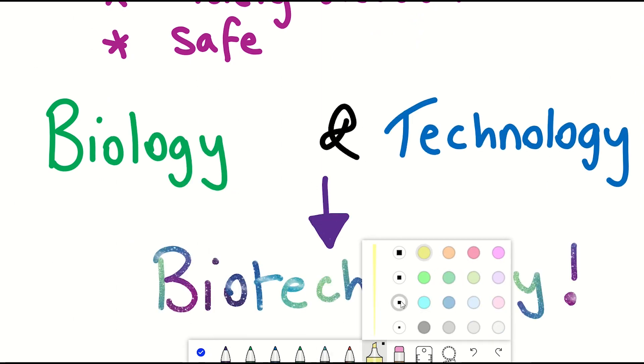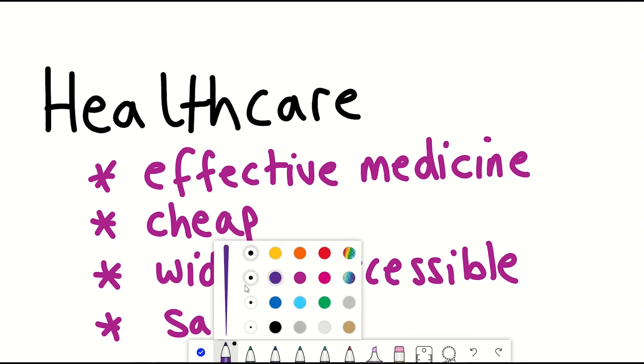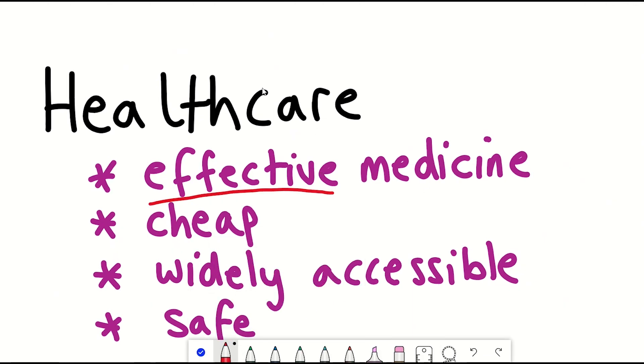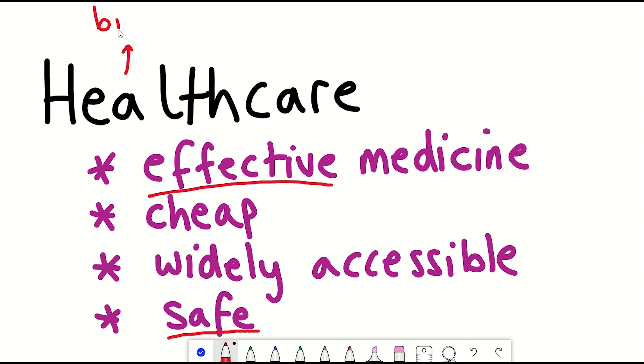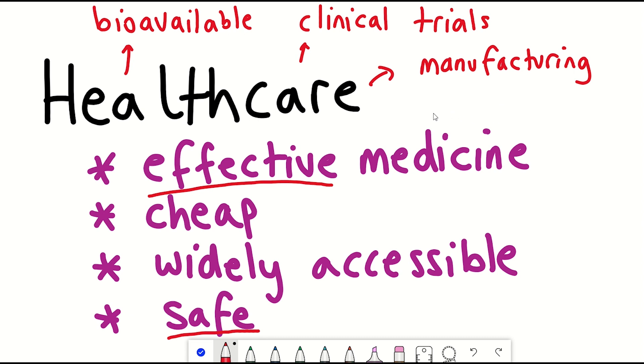Technology that uses biology, or biology combined with technology. Translating all this biology science to effective therapeutics requires identification of effective treatments, safety testing, testing of bioavailability, pharmacokinetics, clinical trial primary endpoints, then manufacturing and production of the therapeutic. And this all requires funding and the right team behind it to make it happen.